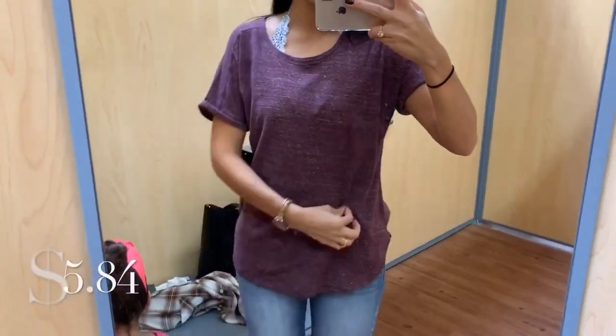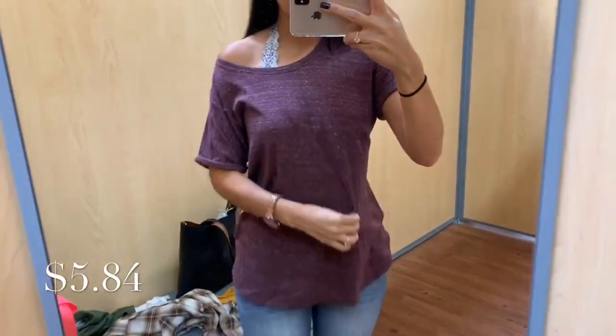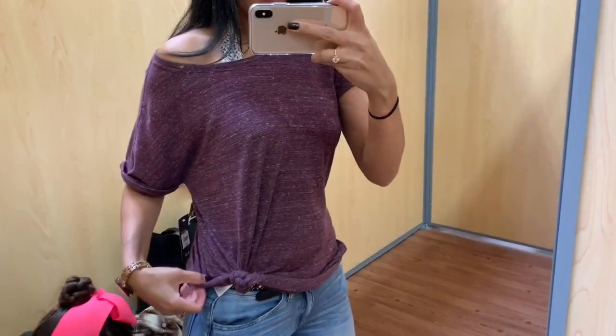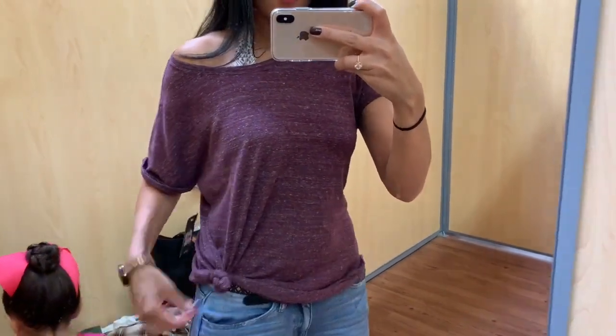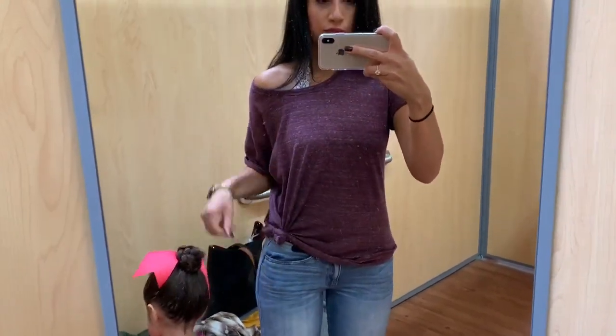This is a workout shirt from their activewear line — I got it in a size large. You can put it off the shoulder to make it look cuter, and tying a knot on the side adds so much more character. I think it's super cute off the shoulder and tied on the side — I actually want to go back for it.